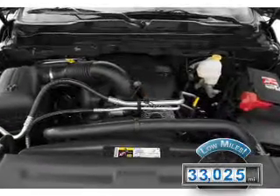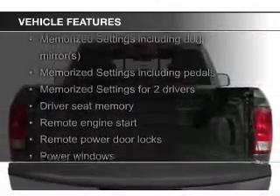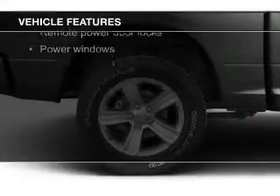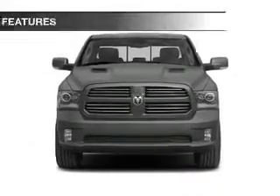With fewer than 35,000 miles, this vehicle has a long road ahead. The features include heated steering wheel, leather seats, heated seats, heated rear seats, power folding mirrors, Bluetooth connectivity, satellite radio, digital radio, digital audio input, and auxiliary input.